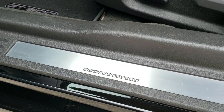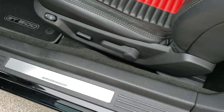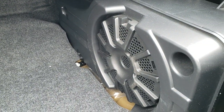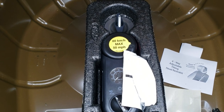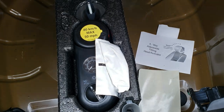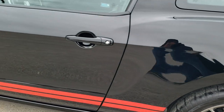You also get the SVT 20th Anniversary sill plate on the 2013s. Taking a look in the trunk, there's your Shaker Pro audio subwoofer, and what gets me about this car is just how like-new this back area is. It has the tire inflator kit, and all those little sheets that came with the car are in there as well — very clean back here, just an amazingly nice, low-mileage GT500.